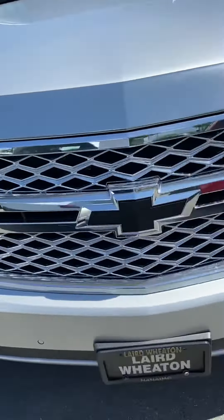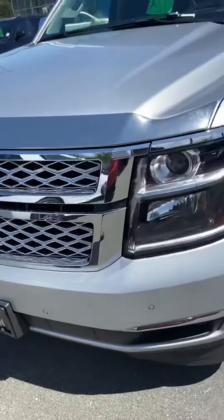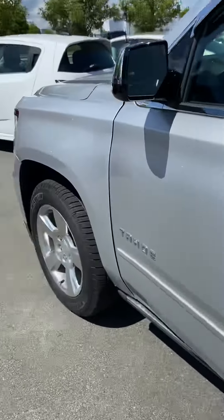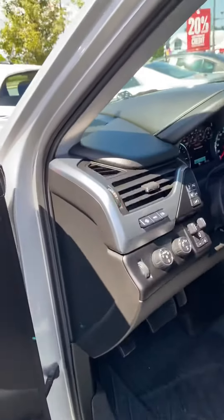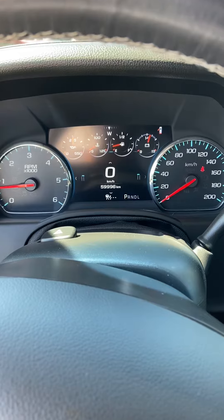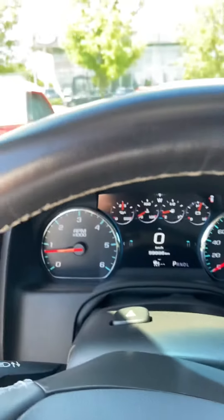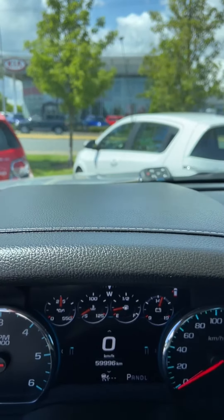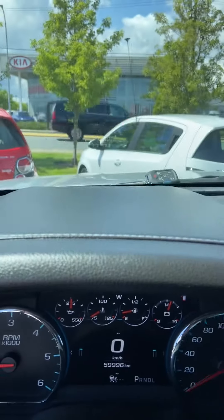It also has front proximity sensors in the bumpers as well as in the rear, blacked out bow ties, and the exact mileage on this is fifty-nine thousand, nine hundred and ninety-six kilometers.